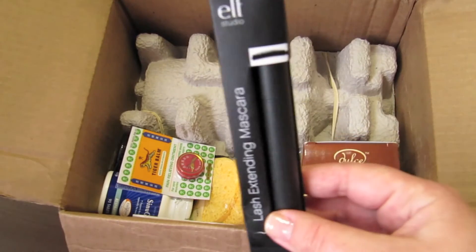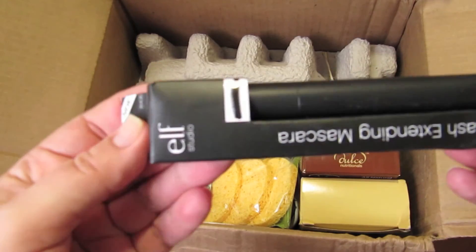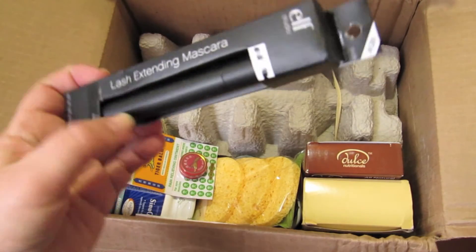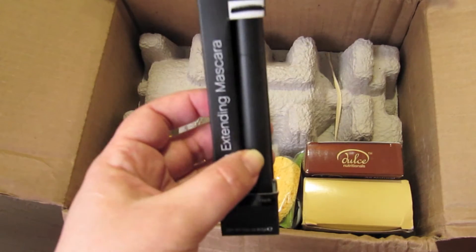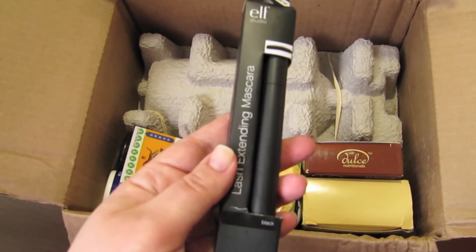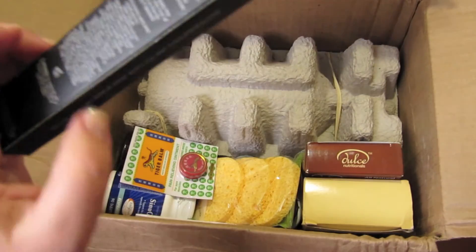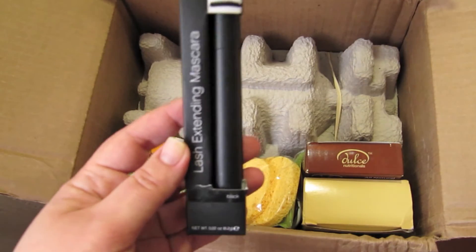Это пришло от Elf — тушь для ресниц с изогнутой пластиковой кисточкой. Стоит она 3 доллара. Я брала уже с обычной кисточкой, и с изогнутой брала, но не пользовалась ею, подарила. Мне понравилась, хотя она быстро заканчивается — небольшой объём. На дольше и не надо: тушь надоедает, хочется освежить. В целом мне она понравилась даже больше, чем более дорогие варианты.